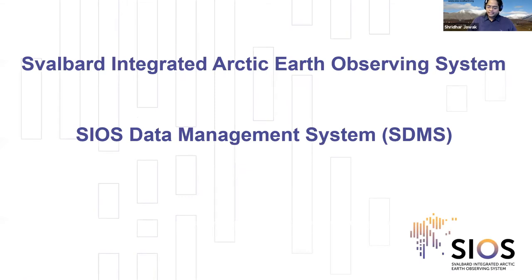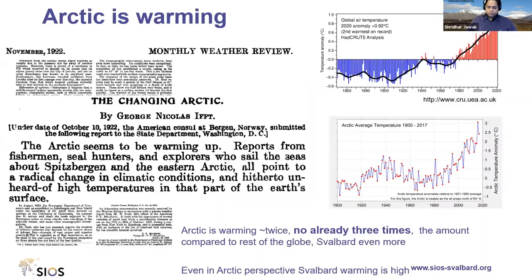Why arctic, why Svalbard? The first news came in 1922 when the American consul at Bergen reported that the Arctic is warming — reported by sea hunters, explorers, and fishermen. With different sensors we now have data sets showing the Arctic is not just warming twice but already three times faster compared to the rest of the globe. Last June 2020, we broke 40 years of temperature records, setting a record of 21.7 degrees.